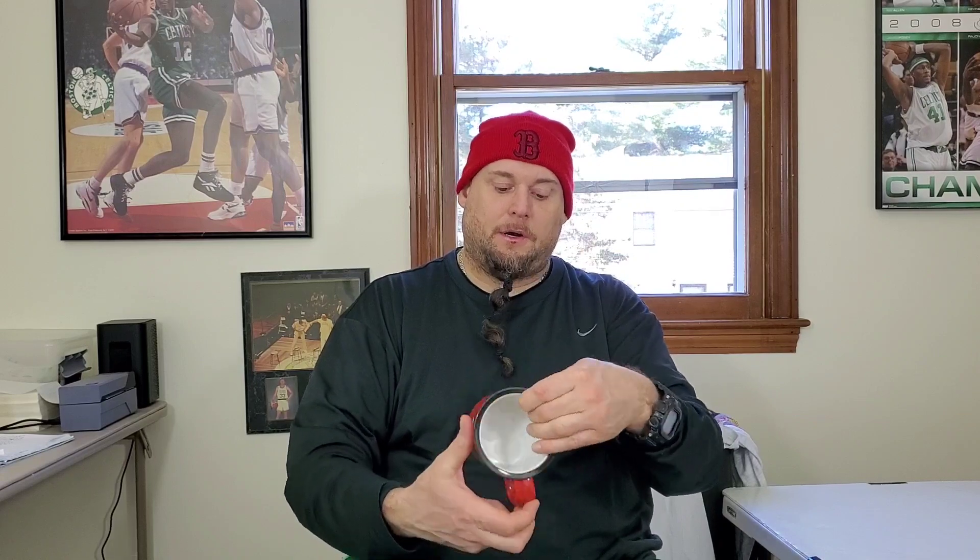I found another mug that was pretty cool. This is a Red Arrow Diner New Hampshire smiley face diner mug, and there's nothing quite like this on eBay. I've sold some of their t-shirts and their stuff sells, so I picked this up. It was two bucks, so hopefully I get about 25 bucks for this.